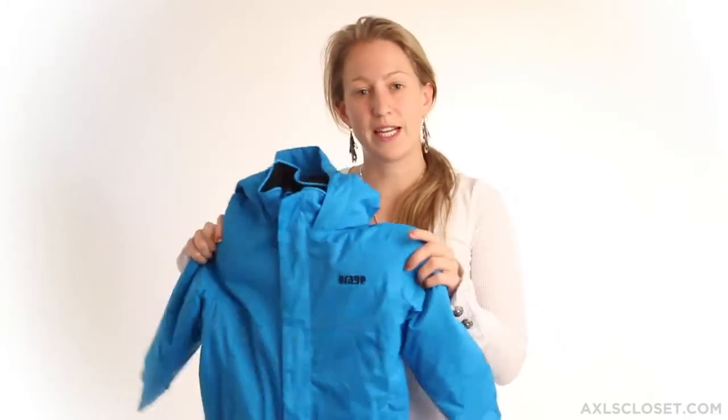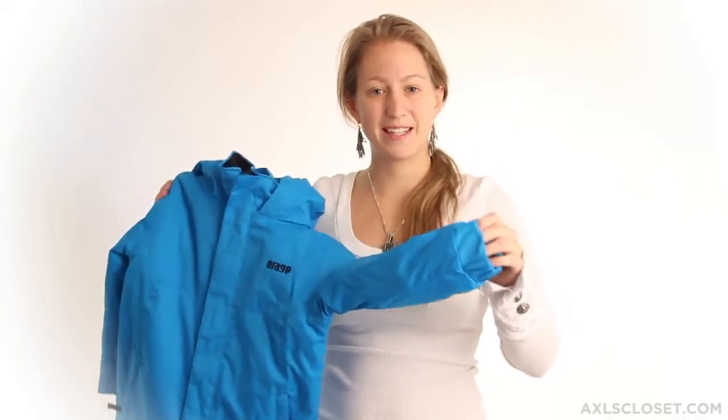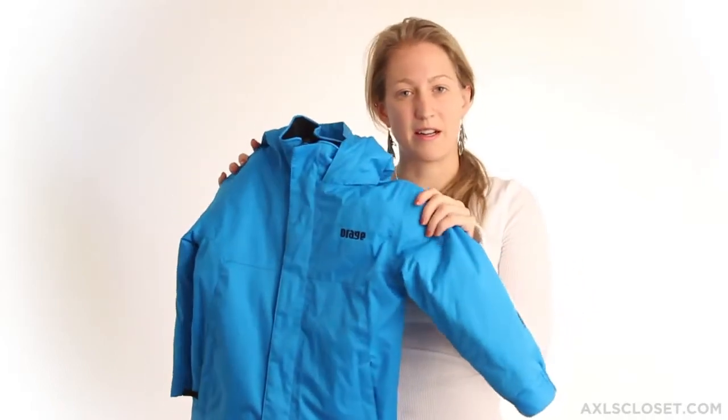It also has strategically sealed seams to make sure the moisture stays out of the jacket, as well as cuff gaiters to keep the snow out of your kid's arms and keep them dry. As well as thumb hole loops and a storm flap. And this is the Chinook Jacket from Mirage.